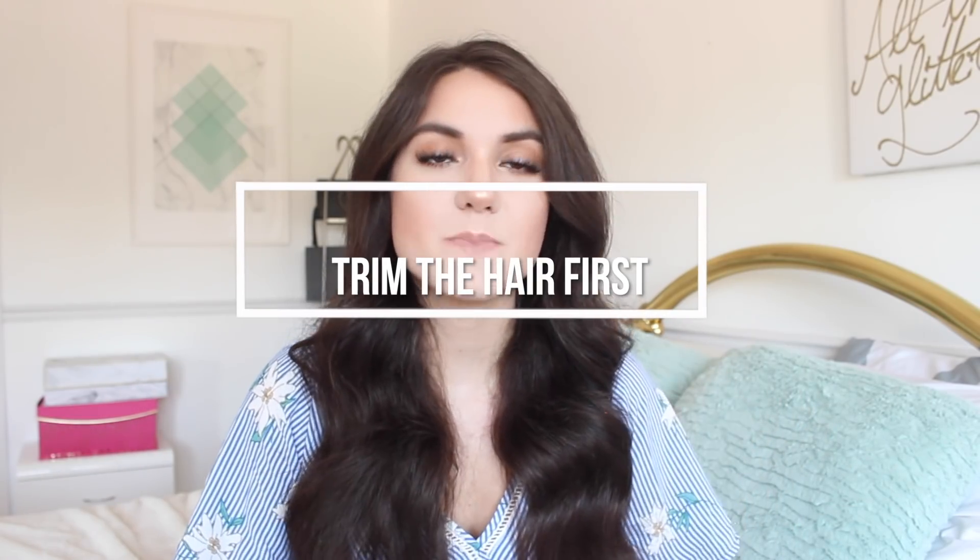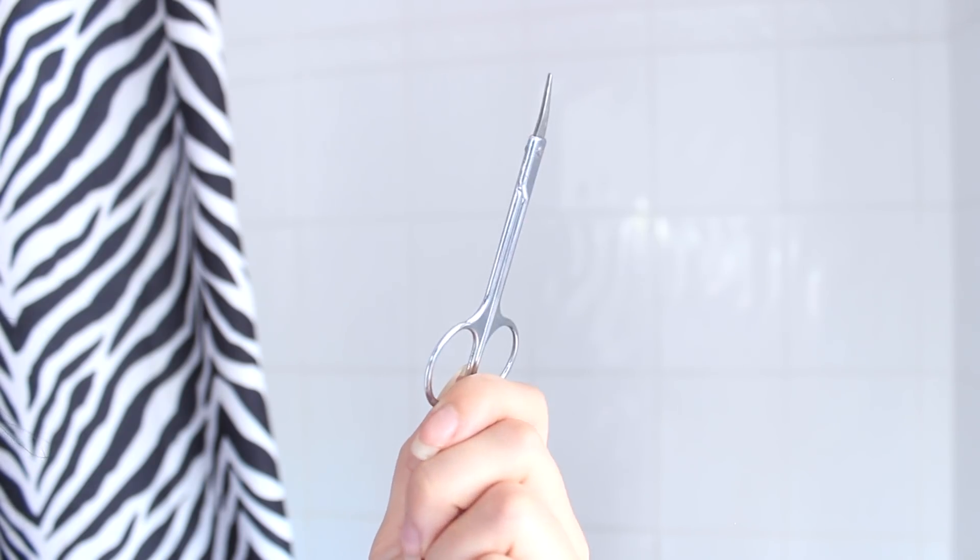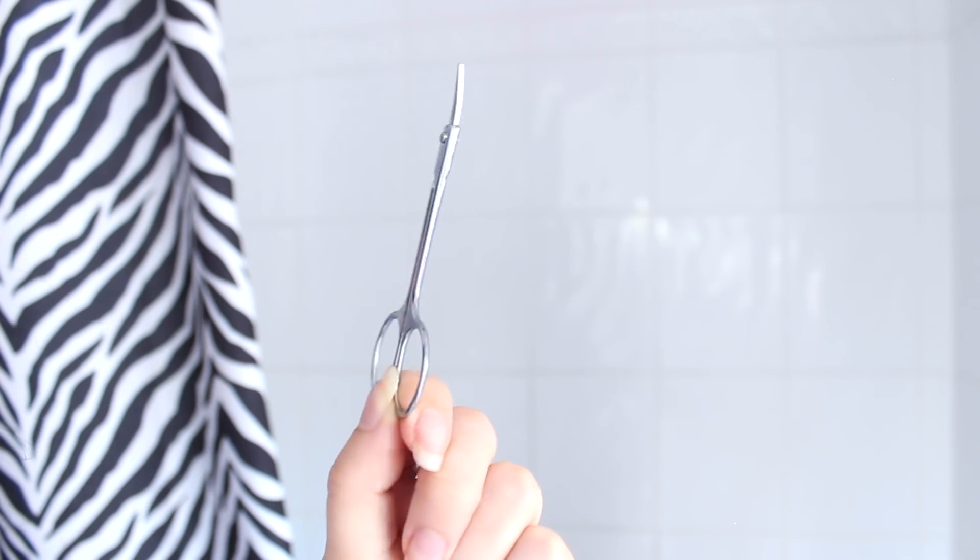That leads me to step number one, which is to trim the hair down there as much as possible before you go in and shave. You should actually be trimming down to about a quarter inch long before you take your razor to that area. This is really going to help prevent irritation and give you a better, smoother shave. Use a pair of baby scissors and make sure they are sharp and always sterilized before using them. If your hair is not too long to begin with, this is a step you could totally skip.